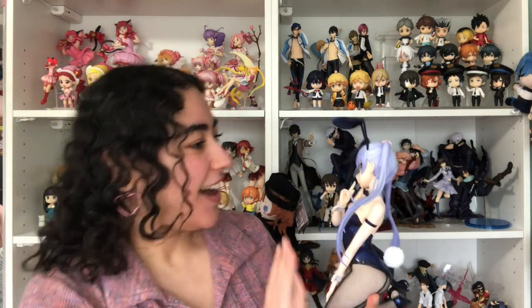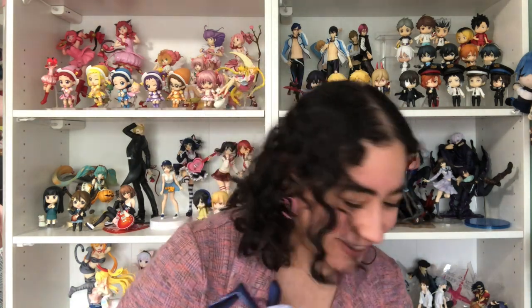Her ears fit in snug as well, but her right ear fits a little less snug than her left one. It still sits there pretty nicely but with a tiny bit more give. I don't know if that's only an issue for me or a manufacturing quality thing, but here she is — she's gorgeous. I'll unbox Hifumi and then we'll talk about both figures together at the end.